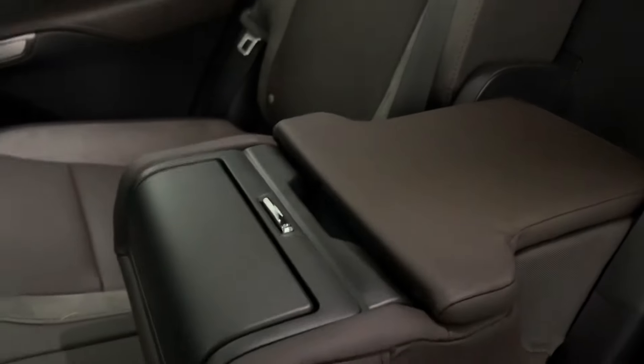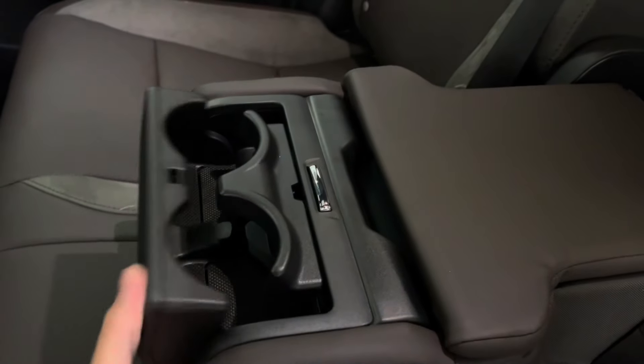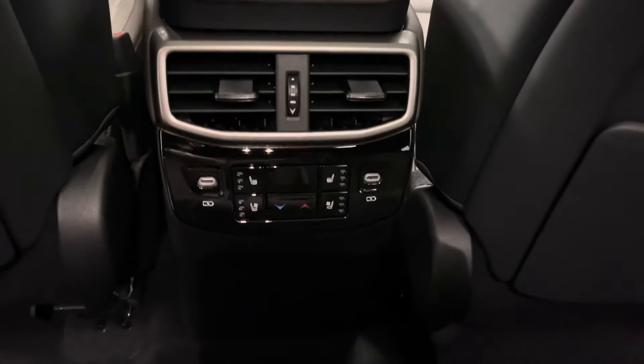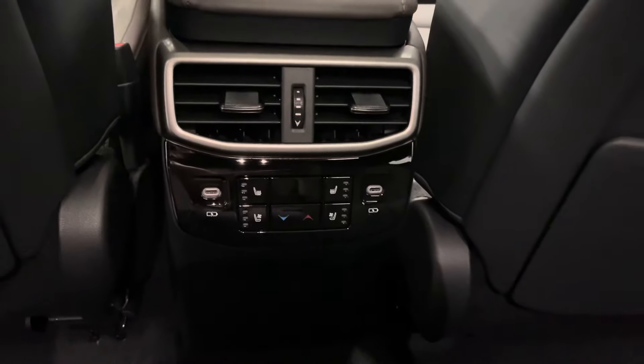In your backseat center console you have an extra compartment as well as your cup holders. In front of that you have your rear seat climate controls with heated seat options and USB-C charging ports on either side.